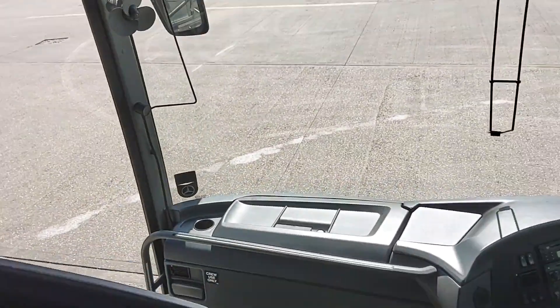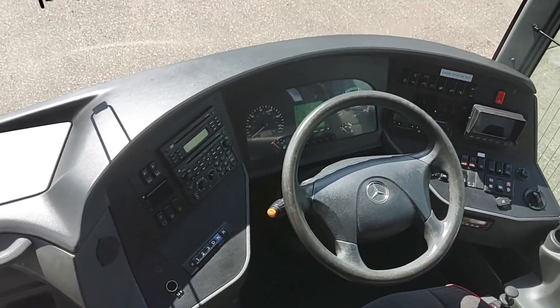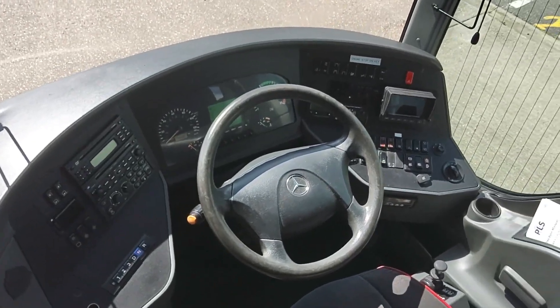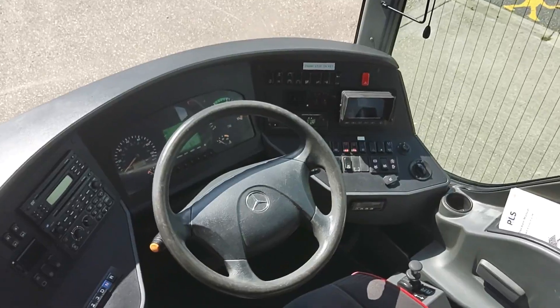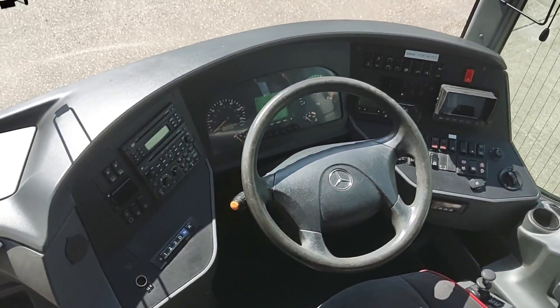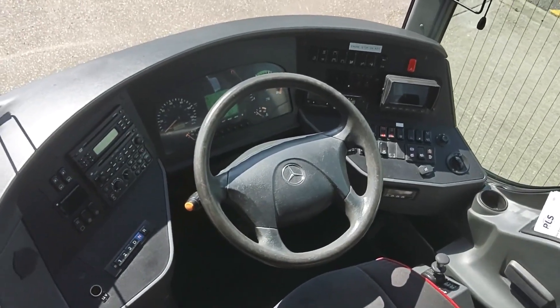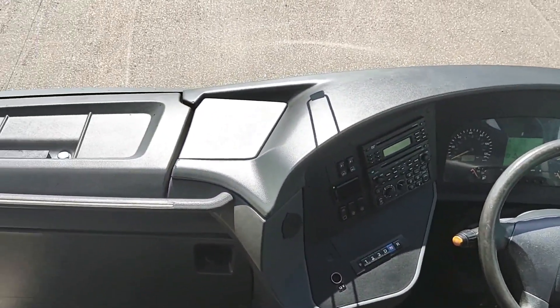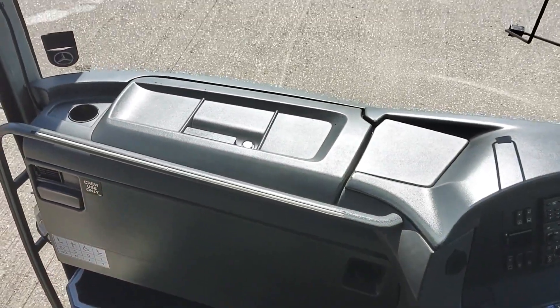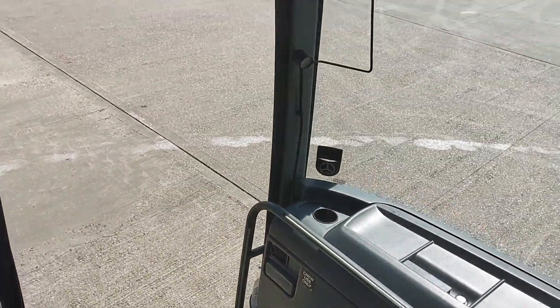Mileage is just touching 600,000 kilometres — not bad, not low, not high; it's average. The dash is all in good condition. Great dash layout on these Turismos from a driver's perspective. Fridge in the dash, standard fitting — keep your butties fresh. And a courier seat.